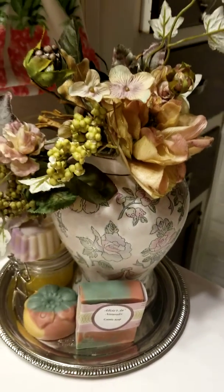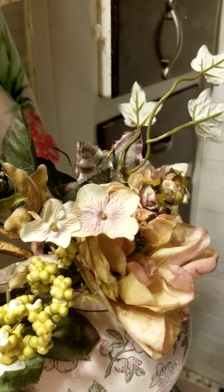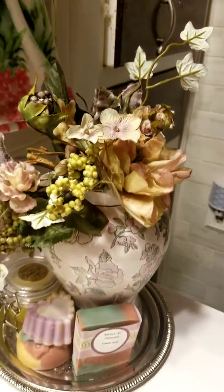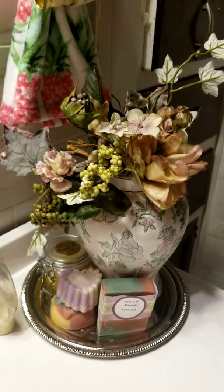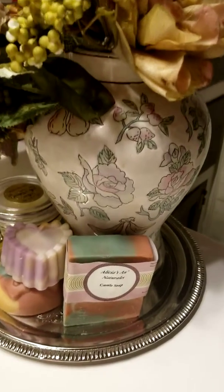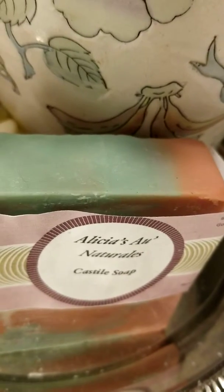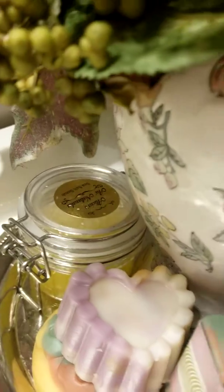These are some of the handmade soaps — you can't buy them at the store. They're specially made by a good friend of mine who has her own soap line. Everything's natural. She does a beautiful job, and that's her scrub in the back.